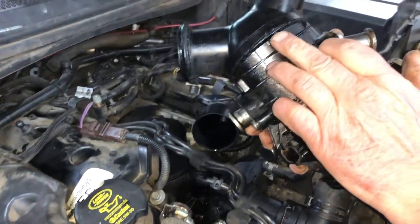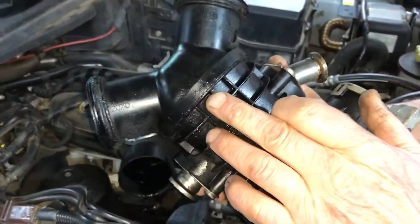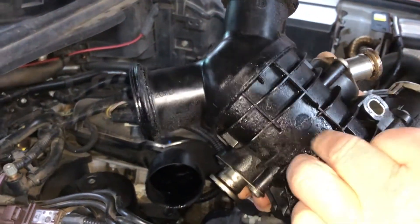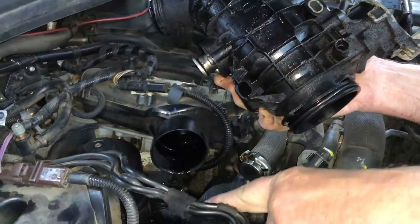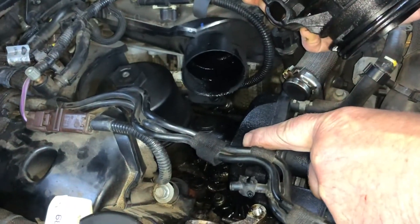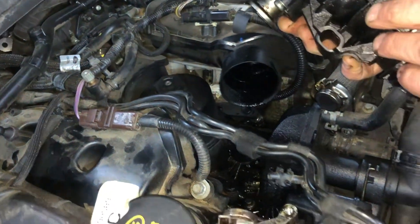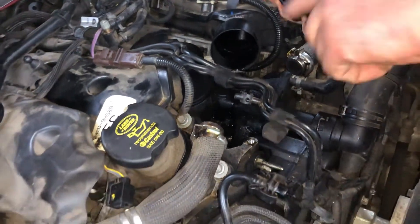This is the throttle body that goes between the inlet manifolds, and on the bottom at the back here is an ultrasonic weld which has failed, allowing oil to pass through and out.